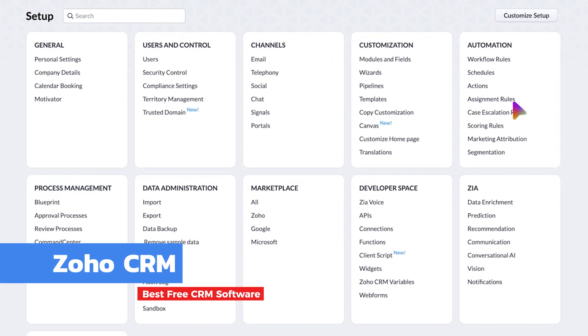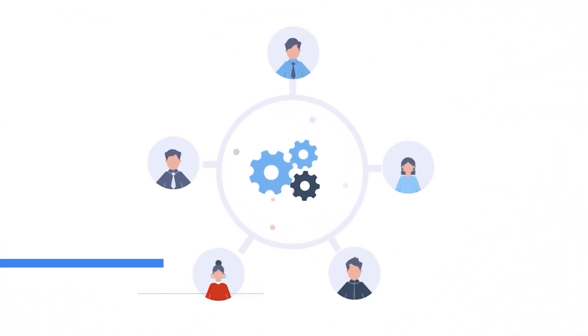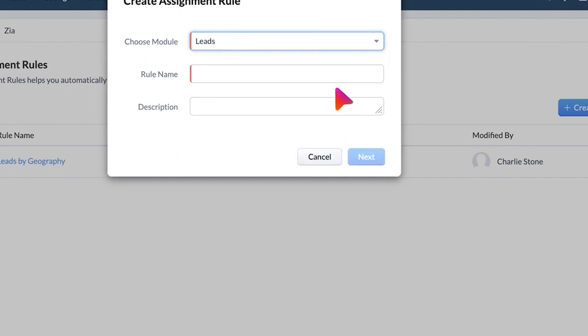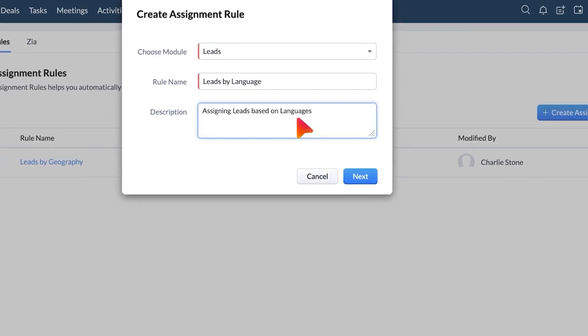Zoho is the second of three comprehensive tech suites in this list. The full toolset covers a lot more than just CRM and sales enablement. Thankfully, you can get just the core CRM functionality with a free plan.